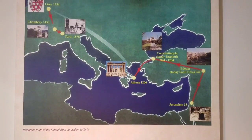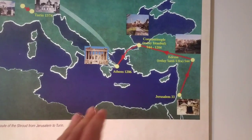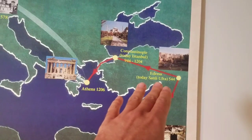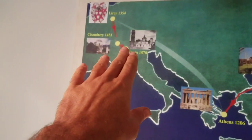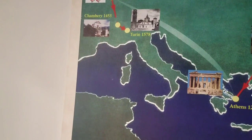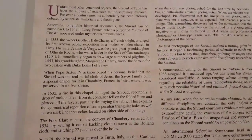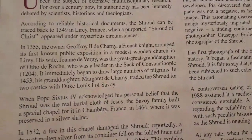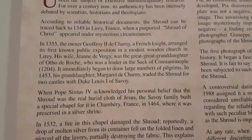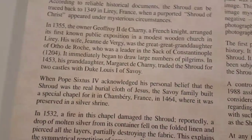You might wonder about the history of the Shroud — how it could still be available today. Here's a simple map of its history, starting in Jerusalem, with records of it being in modern-day Turkey, Istanbul, Athens, and other places. This part of the exhibit describes the locations. Unlike most other venerated objects, the Shroud of Turin has been the subject of intense multi-disciplinary research for a century. Its authenticity has been intensely debated by scientists and historians. The Shroud can be traced back to 1349 in Lirey, France.